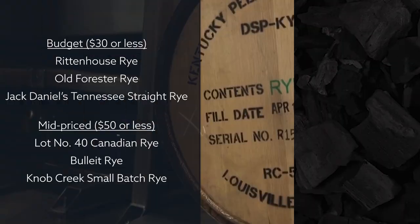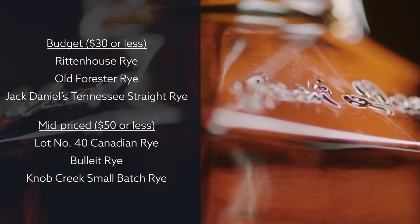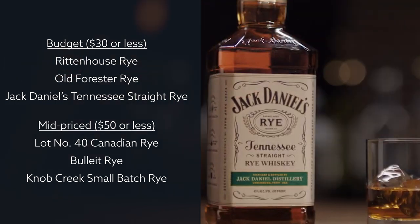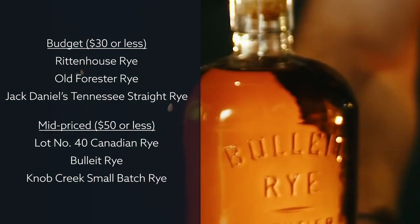Some value rye picks include Rittenhouse Rye, Old Forester Rye, and Jack Daniel's Tennessee Straight Rye. For a bit more coin, we suggest grabbing a bottle of Lot No. 40 Canadian Rye or Bulleit Rye.